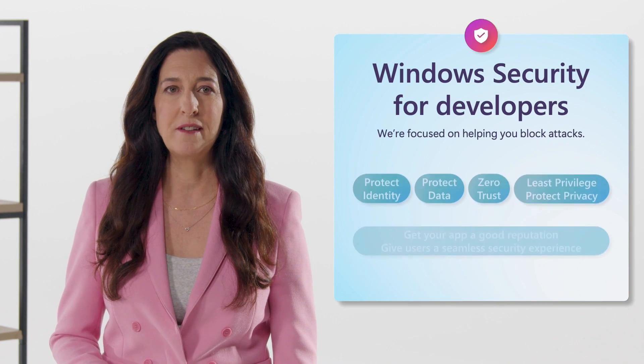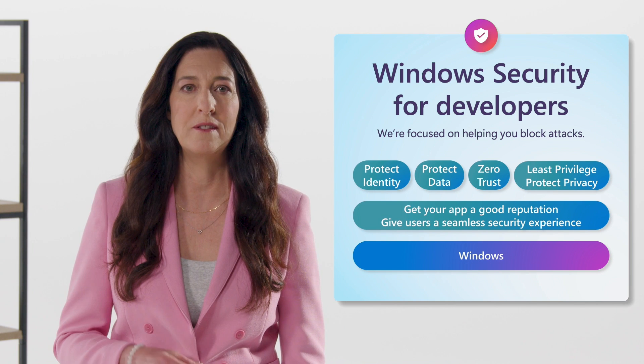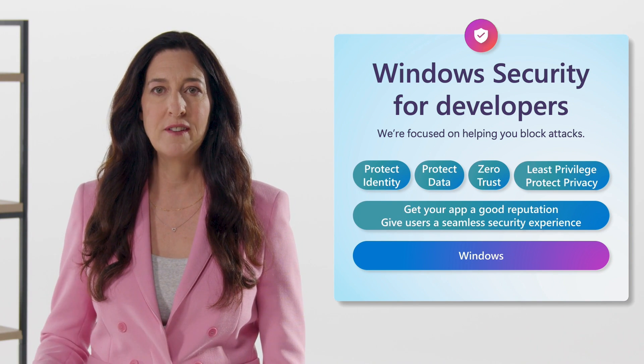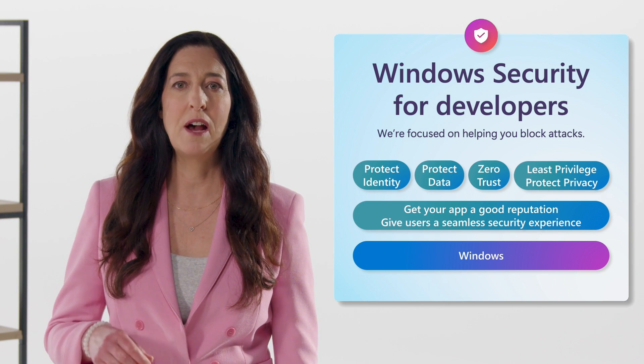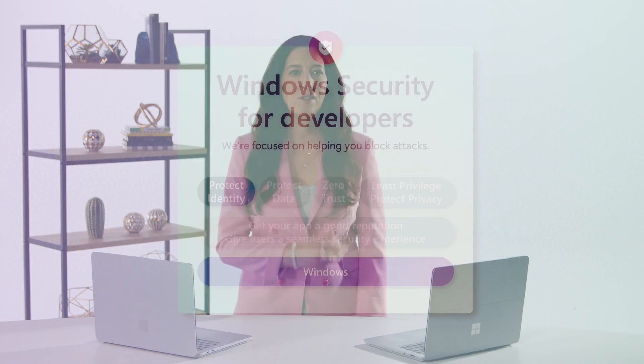Security is a shared responsibility. It is just as important for app developers as it is for Windows developers to help protect identities, data, privacy, and to build reputable apps. In this session we've put together for Build 2024, I'm diving into 12 of the newest Windows security features for all developers, all designed to help fortify your apps and systems so our joint ecosystem stays protected and privacy aware. Thank you for joining me. Let's go!